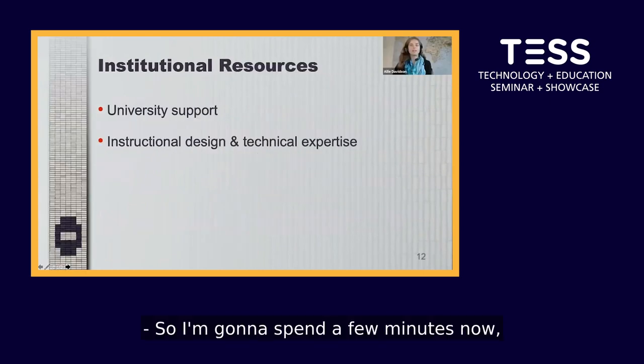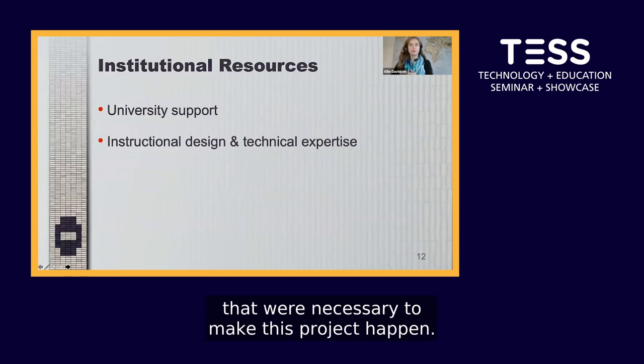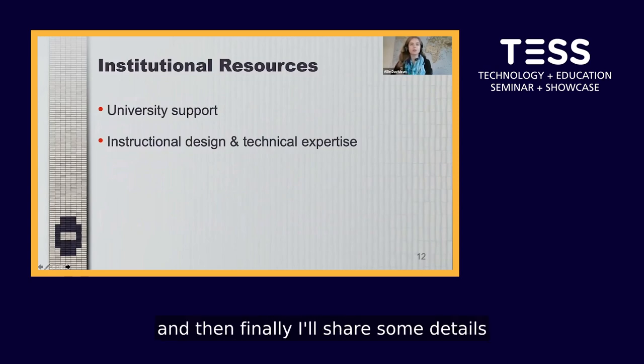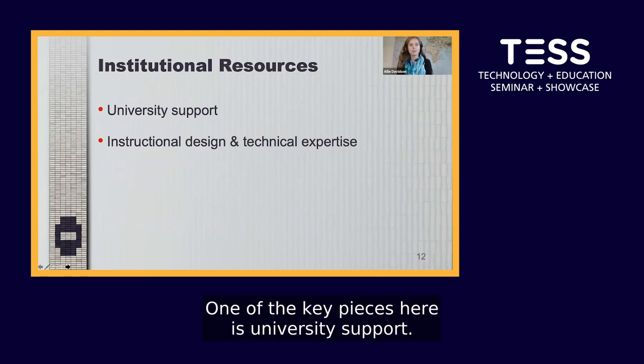Now I'll spend a few minutes sharing information about the resources necessary to make this project happen, as well as details about the process for creating a bundle, integrating a bundle into a course, and how the project is going. First, institutional resources — one of the key pieces here is university support.